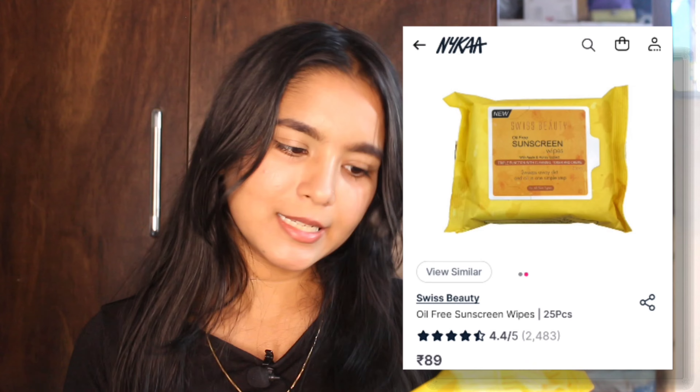My next product is a wet wipe from Swiss Beauty — oil-free sunscreen wipes with apple and honey extract. Since it is very warm, you can use these wipes on your face. I got it for 85 rupees and it has a total of 25 wipes. It was a bit costly but let's see how it works because I have not used it yet.